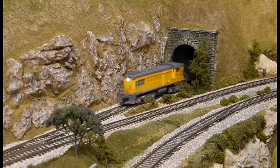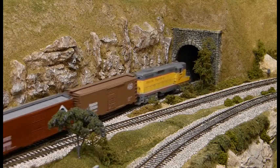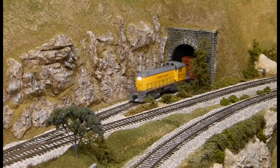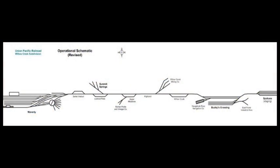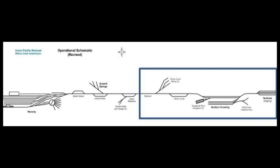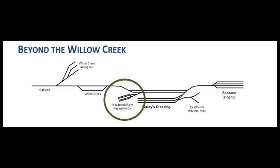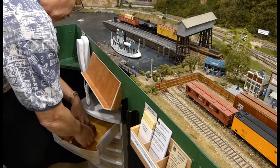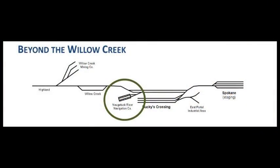Having the capability to get cars and trains off of and onto a layout adds significantly to operations. It expands the number of customers that the railroad services. As originally designed, the Willow Creek has a car float at Bucky's Crossing to shuffle cars off of and onto the layout. Because of the time and labor it takes to cycle the car ferry, we typically only have two arrivals and two departures during an operating session, with six cars on each trip. This means we have the ability to move 24 cars during a session.